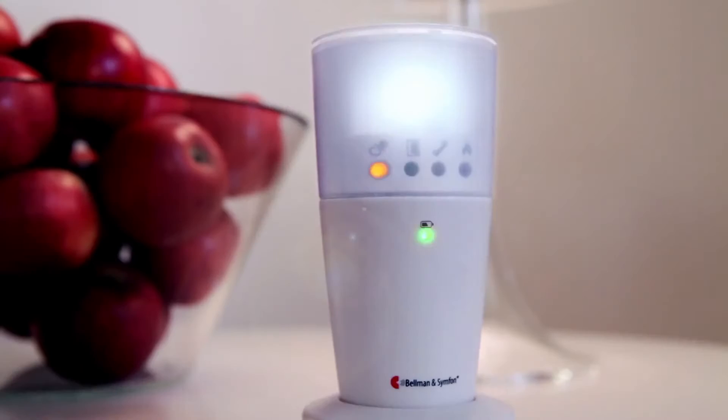As your child grows older, it's easy to add a contact mat to let you know when your child is up and about.